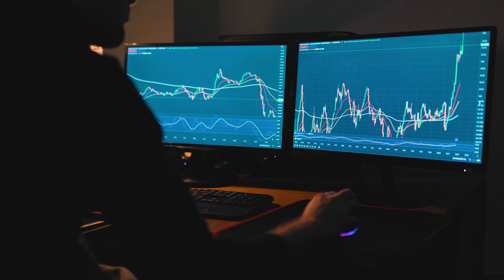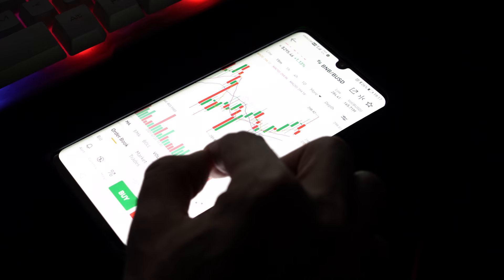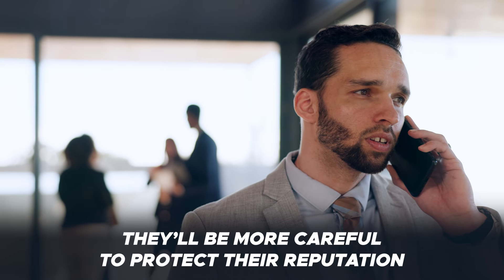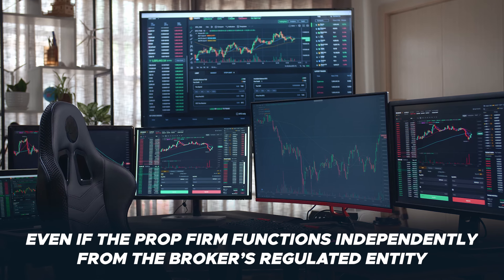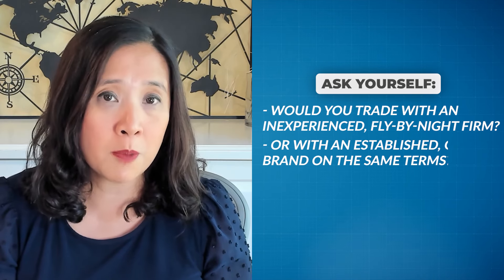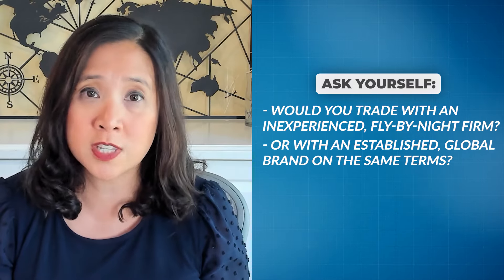It's completely up to you and your trading style. With hundreds of prop firms out there, only a select few are truly reputable. My personal preference has always been prop firms affiliated or powered by established brokers — these brokers have far more at stake and will be much more cautious about doing anything that could tarnish their reputation, even if the prop firm operates separately from the broker's regulated entity. Would you rather trade with a fly-by-night firm run by someone with limited experience, or with an established, globally recognized brand on the same terms at the same costs, with added benefits of enhanced trading tools?